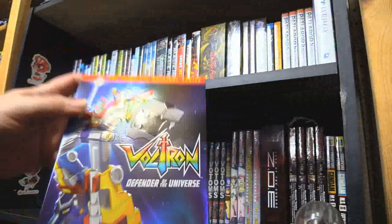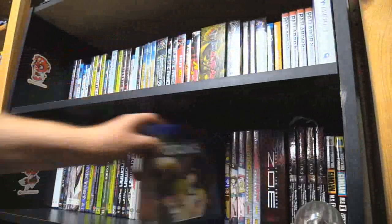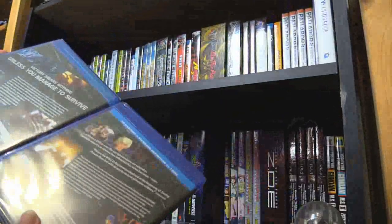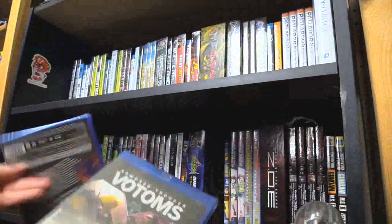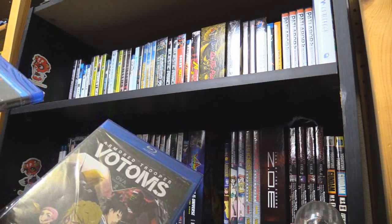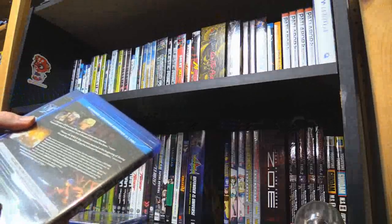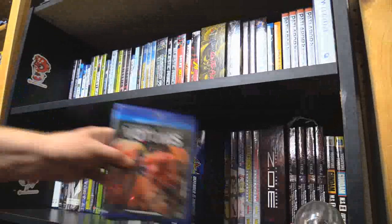We have Votoms' collection: the TV series, OVAs 1 and OVAs 2. Unfortunately none of this contains the side story Armor Hunter Mellowlink. But if I can find that on DVD I'm in. Zegapain — a fun time. Some other titles. And the Zone of the Enders anime collection: you have ZOE 2167 Idolo and then the proper TV series Dolores Eyes.